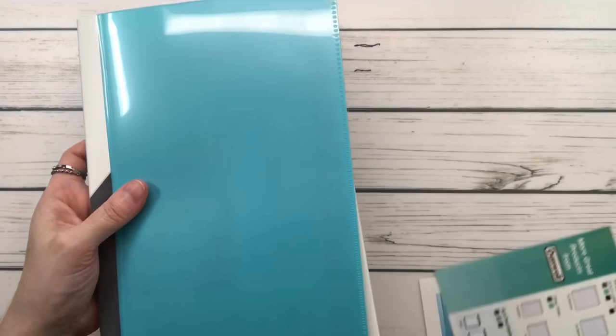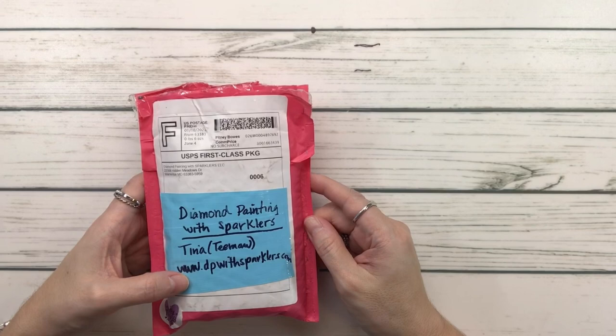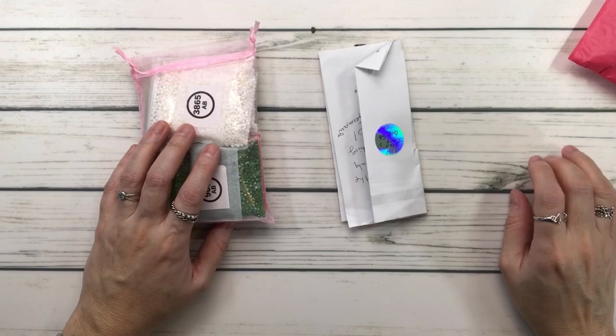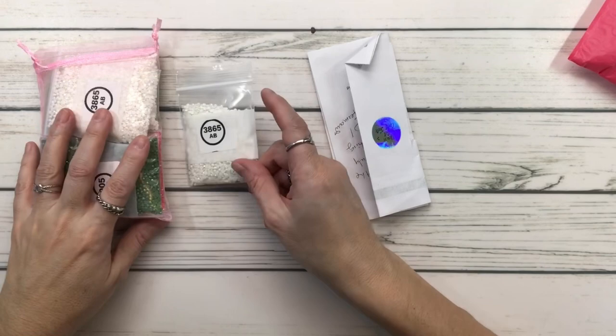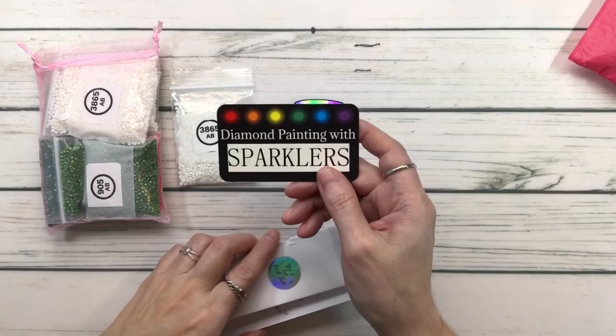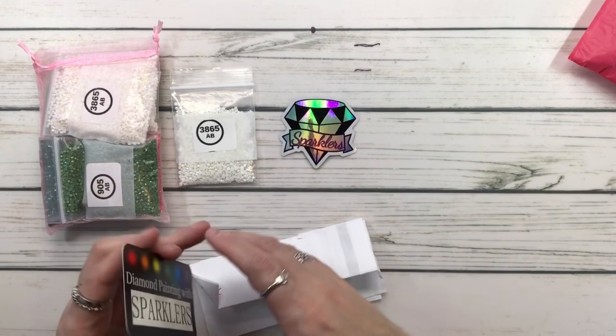The next one is from Diamond Painting with Sparklers by Tina — known as TMAW — and you can find her at dpwithsparklers.com. It says 'Pretty things inside — prepare to do a happy dance!' I already took out the private information. She sent her DP with Sparklers stickers and her card which says 'Shine Bright.' Tina is just the sweetest, most helpful person.